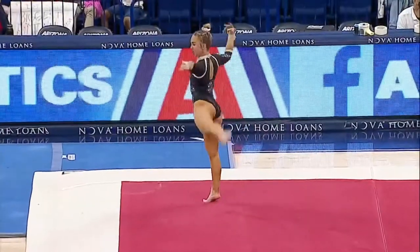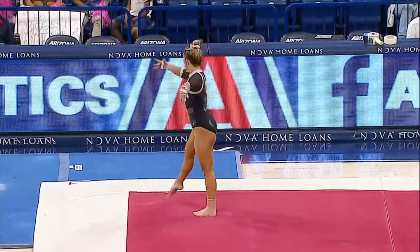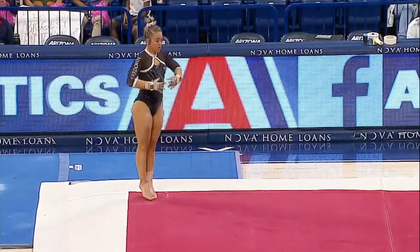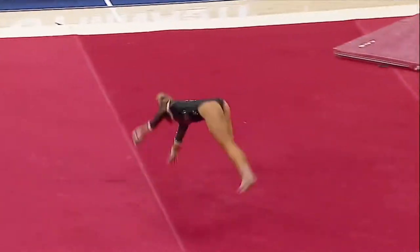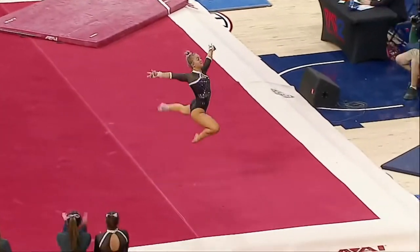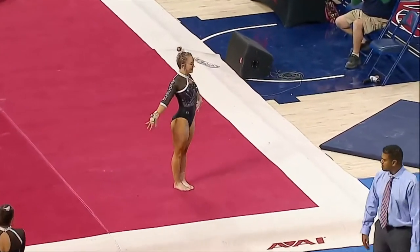She looks like she's having a lot of fun out there. It's her second tumbling pass — one and a half front layout into a leap.